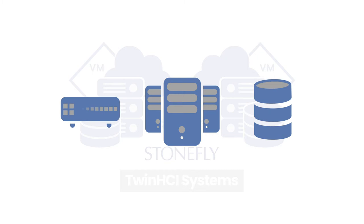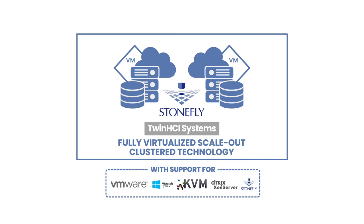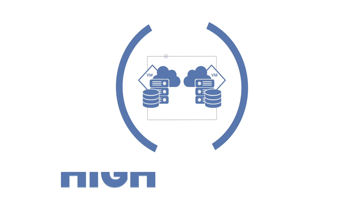It's basically a data center in a box. With support for VMware, Hyper-V, KVM, Citrix, or Stonefly Persipolis hypervisors, the twin nodes leverage software-defined networking to simultaneously write data to both clustered nodes in an active-active configuration. This creates a high-availability infrastructure capable of automated failover and failback.